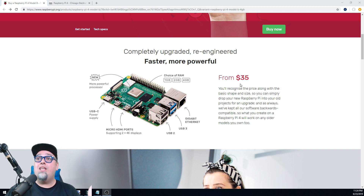Raspberry Pi Foundation, they know what's up — keeping it legit, keeping it cheap. I'm not sure what the prices are between all of them, but starting at $35, why not? The 4 gig one, what is that going to be, like $80, $100? We'll take a look. You'll recognize the price along with the basic shape and size, so you can simply drop your new Pi into your old projects for an upgrade. And as always, they've kept all their software backwards compatible, so what you create on your Raspberry Pi 4 will work on any older models. Very nice for people into development, using these for multiple projects.